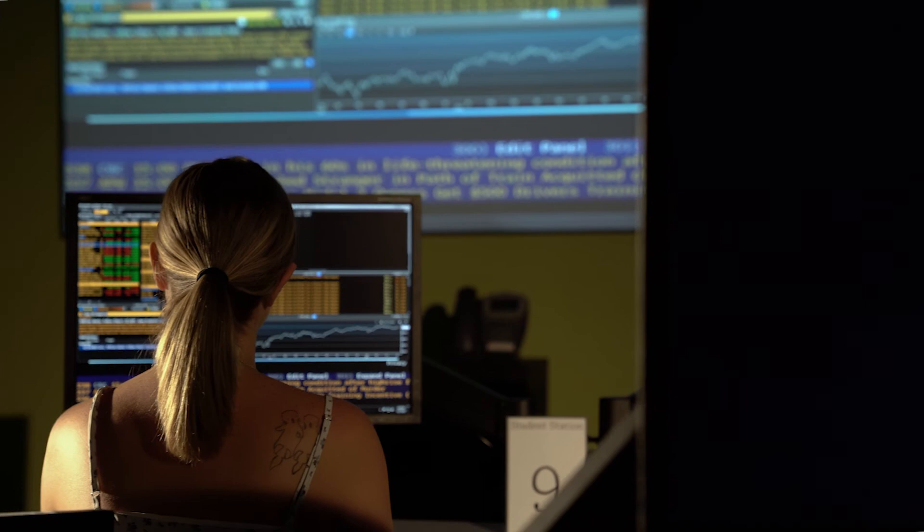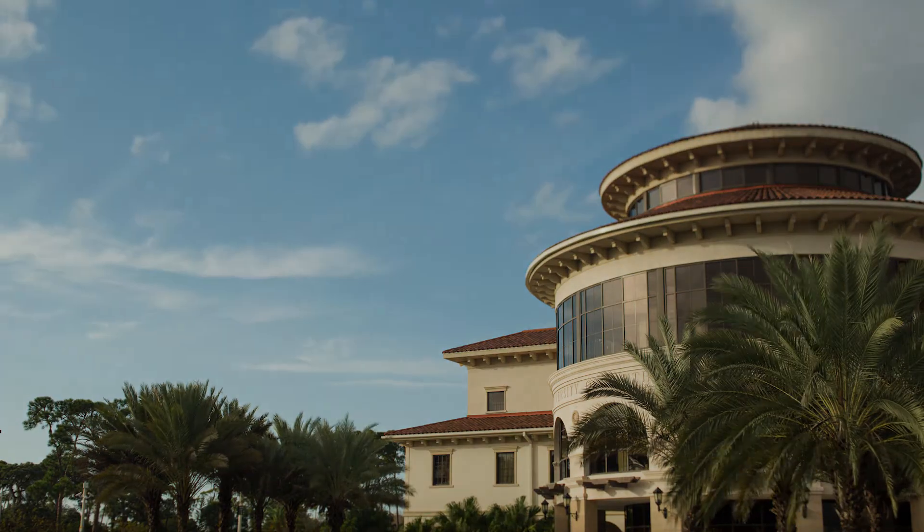Any of our students that are trained in using the Bloomberg system will be well prepared for jobs once they get beyond their undergraduate or even graduate studies.